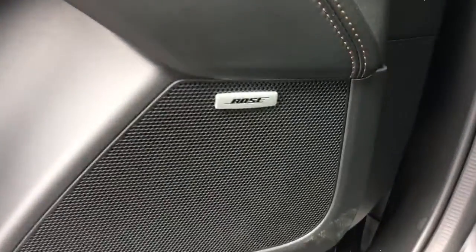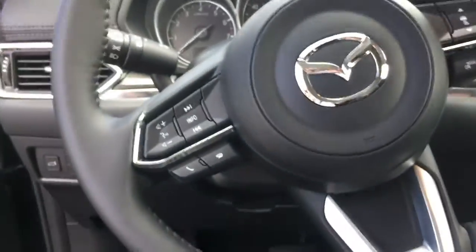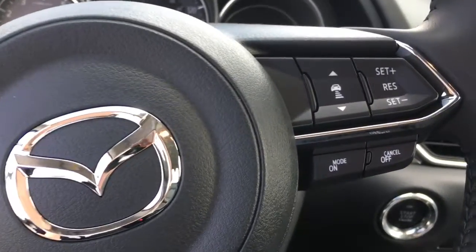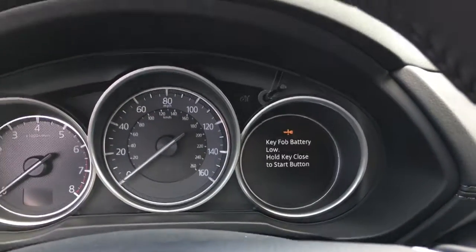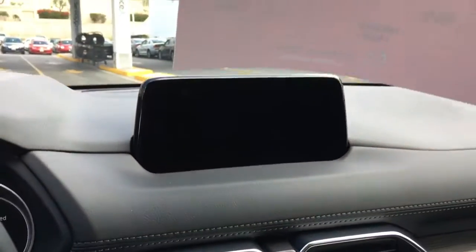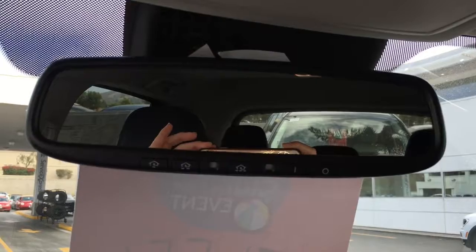As you can see, this one has the Bose sound system here. We've got Bluetooth controls on the steering wheel and Mazda Radar Cruise Control. You have a digital driving display. Sorry about that — the key fob is low here. And then you've got a large infotainment screen. Up here we've got the auto-dimming HomeLink mirror.